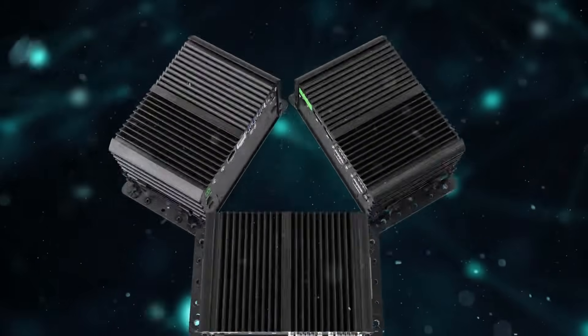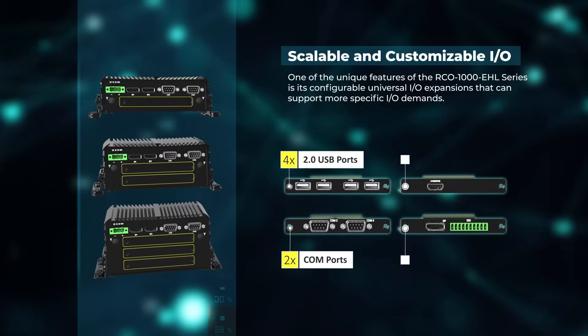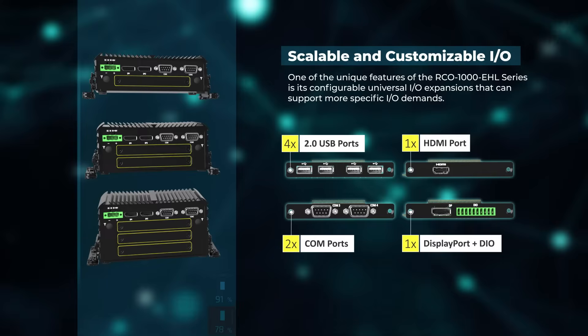One key advantage of the RCO1000 Elkhart Lake series is its modular I/O daughterboard design that offers a variety of I/O options in a compact size.